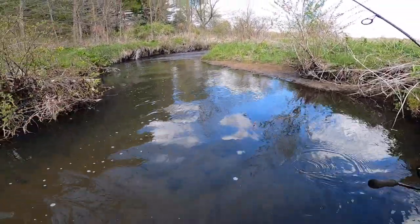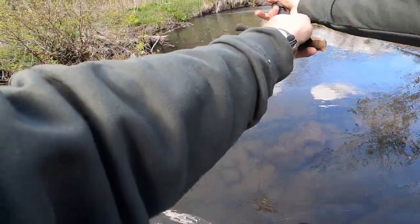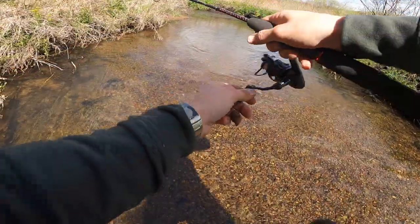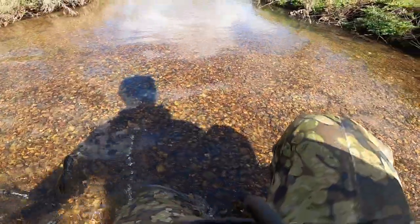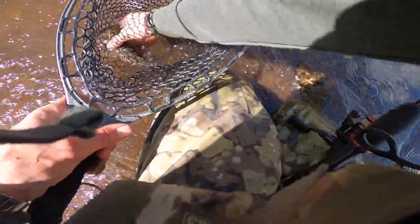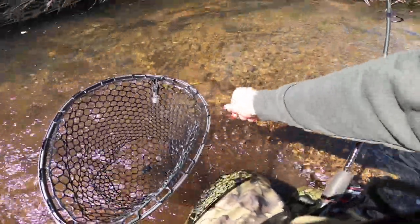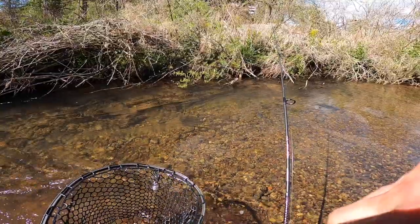I wish you guys could see this — there's about 20 baby trout down here all chasing after this spinner! There he is — that's a nice fish, actually a really nice fish. Getting that current — look how pretty that is. He's like, I don't even know if I'm hooked or what the deal is. If we were keeping them, this would probably be the fourth keeper we've gotten today — he's at 12 for sure, a little skinny but a nice fish. Just like that, two minutes after changing to the spinner and we got a fish — it worked!